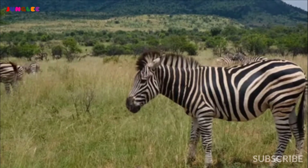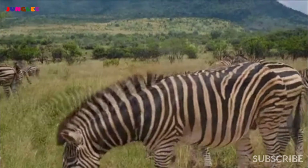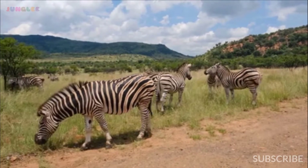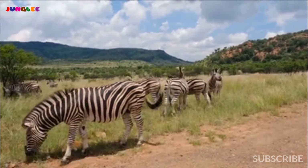The zebra is native to Africa and is very closely related to horses and donkeys. Each individual has its own unique stripe pattern, which means that no two zebras in the world are ever the same.